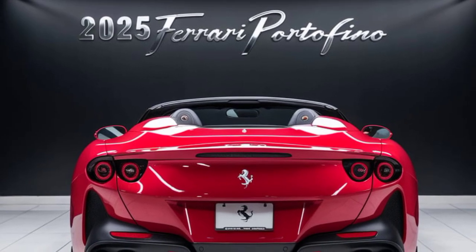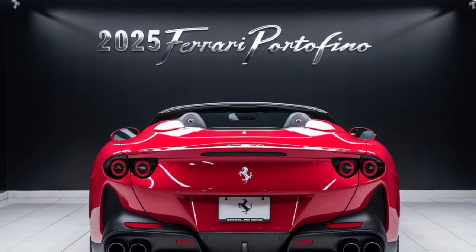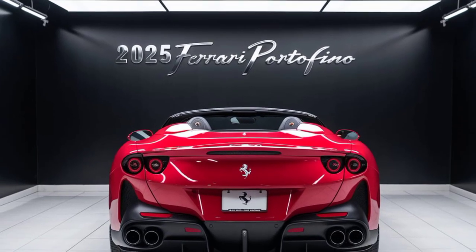The Portofino isn't just about power and style — it's packed with cutting-edge technology too. Advanced driver assistance systems keep you safe on the road, while the Ferrari Manettino dial allows you to customize the car's performance to your liking.